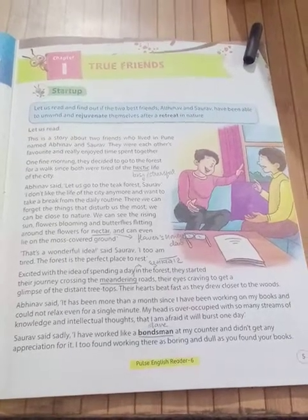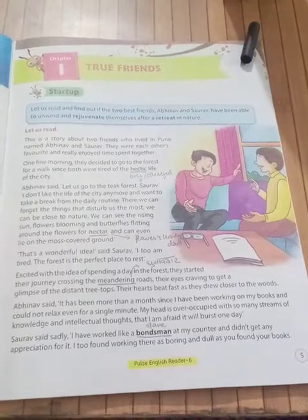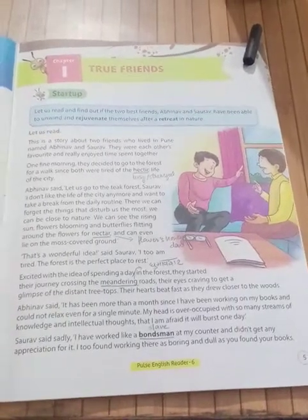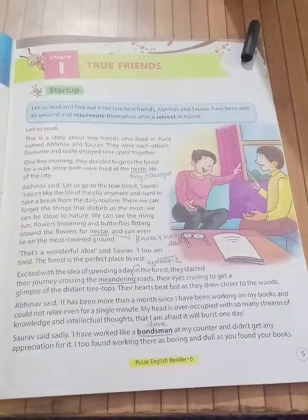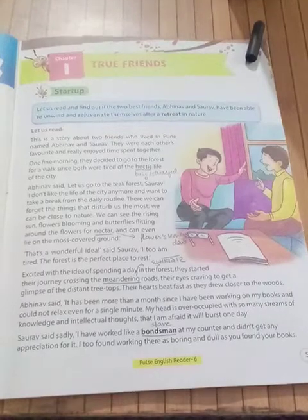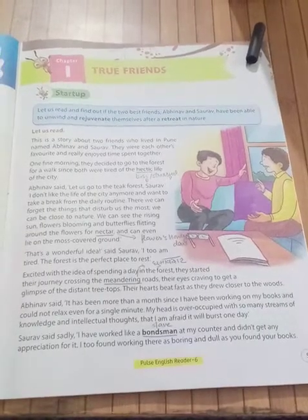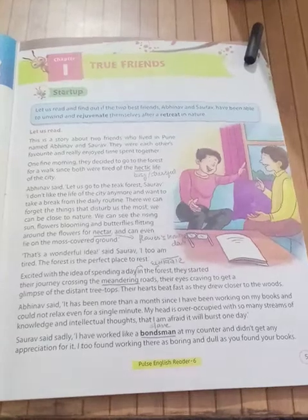Abhinav says he feels scared that his mind will be tired. 'I have worked like a boatswain' — boatswain means slave — 'I have worked as a slave at my counter,' meaning his office desk. 'And I did not get any appreciation for it.' He has worked as a slave but doesn't get any appreciation.